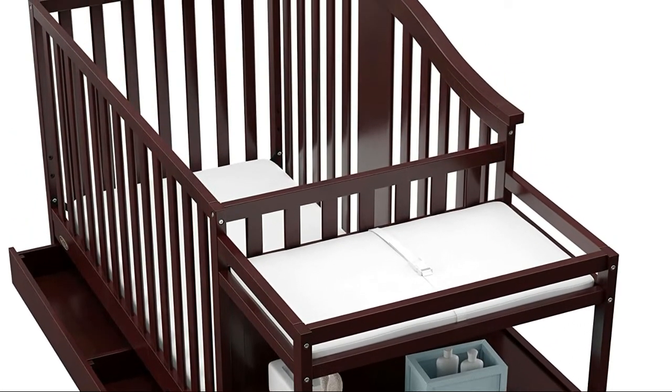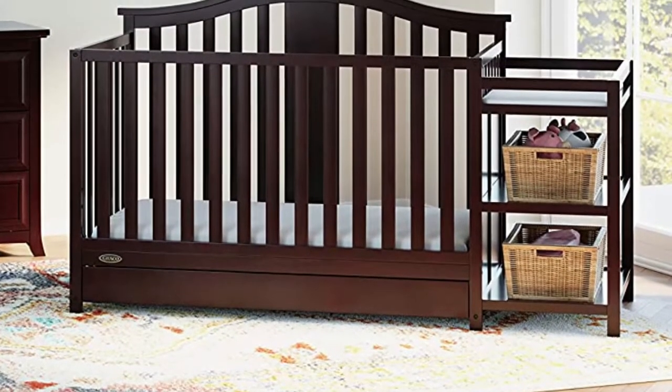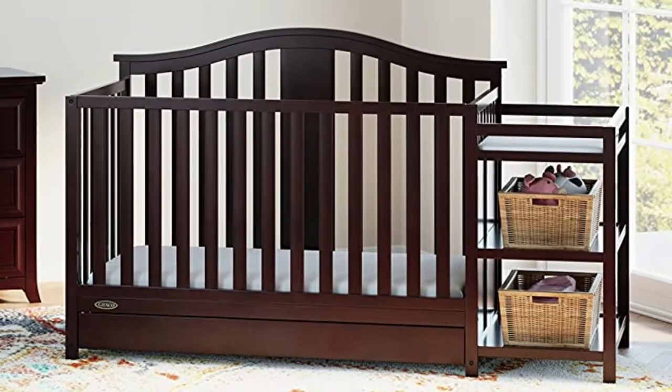This convertible, adjustable bed can last you a lifetime. The Graco Solano convertible crib easily converts from a crib to a toddler bed, daybed, and full-size bed.